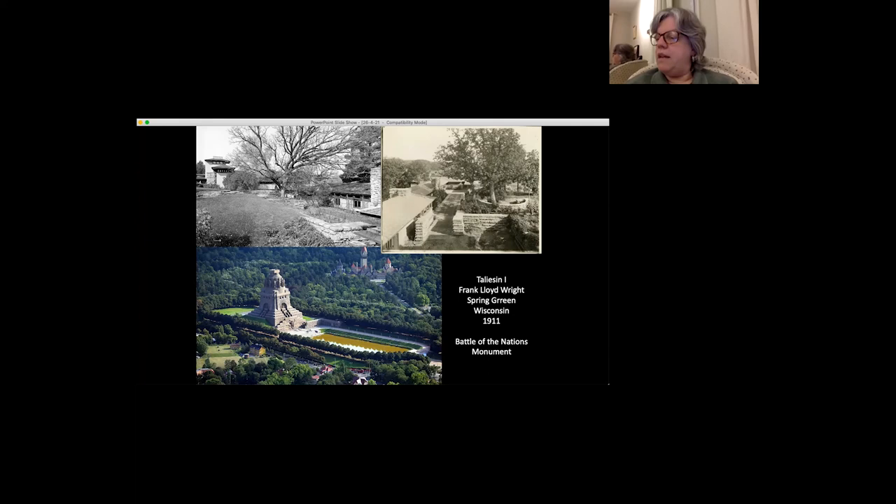Taliesin, the house Wright built for himself in 1911, represented a bold new chapter in his integration of architecture and landscape. Many of the strategies he adopted here have precedents in Richardson's work, but Wright had not previously used rusticated stone in this way, while the cutting of the building into the landscape is more sophisticated than anything Richardson had done — but very much in the spirit of Schmitz. The implication that the house had grown organically out of the hillside naturalized Wright's adulterous relationship with his partner, Mamah Borthwick, and his family's ownership of land that had as recently as the 1830s been occupied by Native Americans.